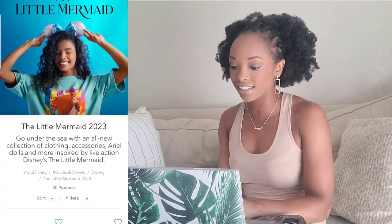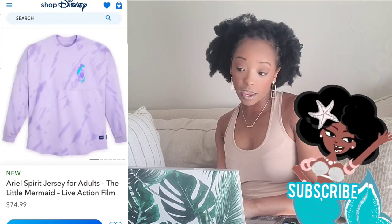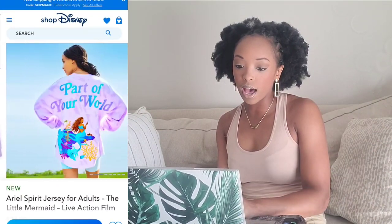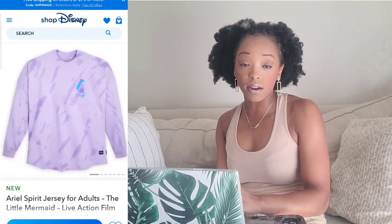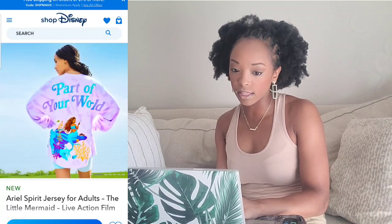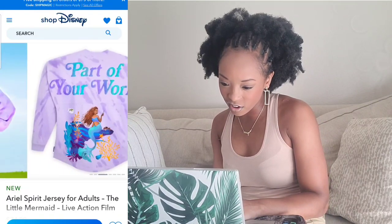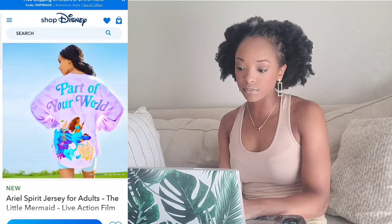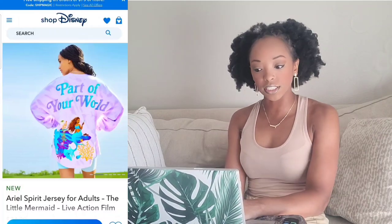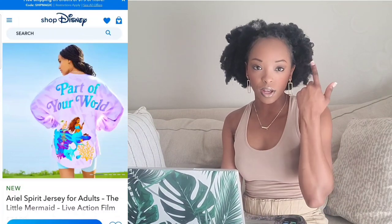Let's start with the Ariel Spirit Jersey. This is really cute — I would definitely buy this. The design on the back is really nice; you can see Halle Bailey as Ariel sitting on top of a rock with some coral. I could imagine wearing it with some cute flare jeans or white jeans, and your Mickey ears. That's a yay for me — I would buy that.